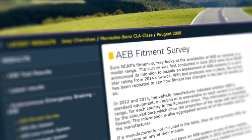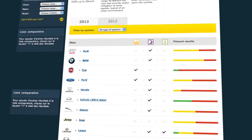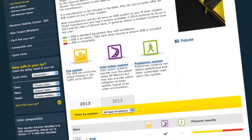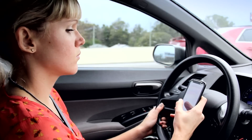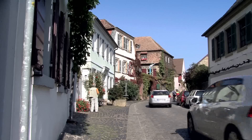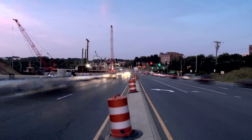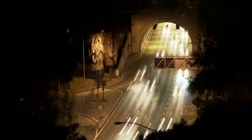To find out on what car models AEB technology is already offered, please visit our latest AEB fitment survey results on the website. Research indicates that 90% of road accidents are caused by drivers who are distracted or inattentive. By including AEB systems in the overall star rating as from 2014, Euro NCAP hopes the availability of such systems will increase and contribute to reducing the number of accidents on European roads.